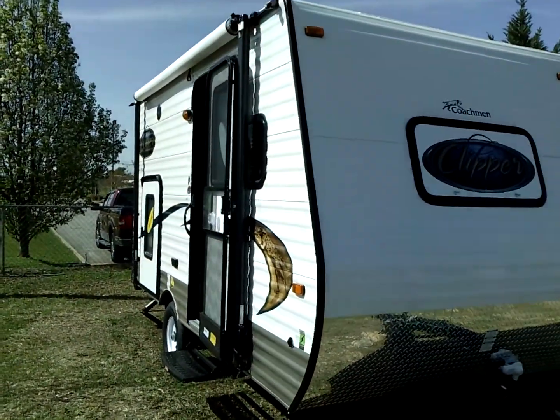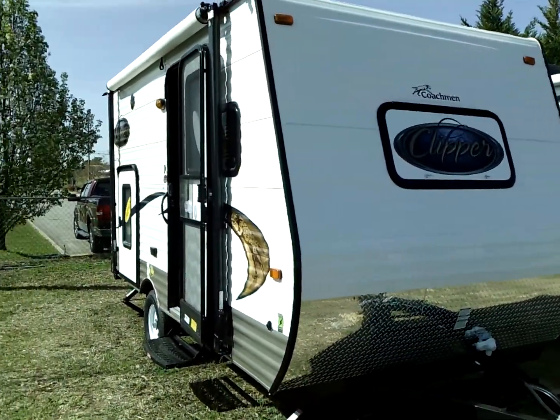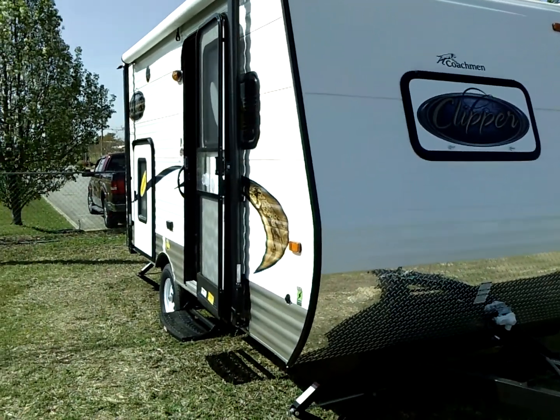This is Veronica at Bama RV doing a walkthrough of the 2015 Coachman Clipper 16B.